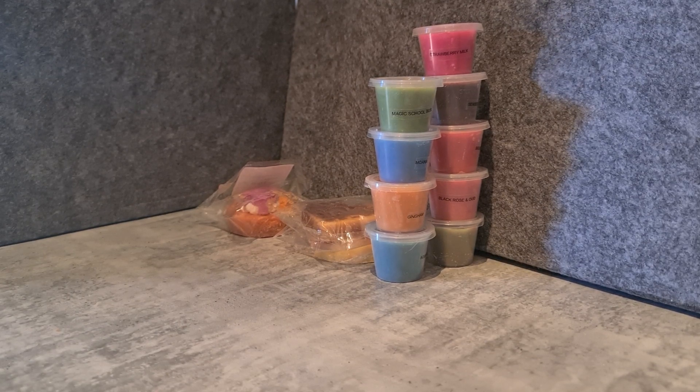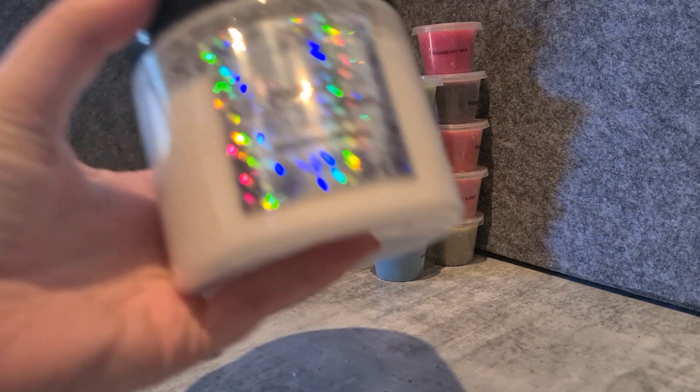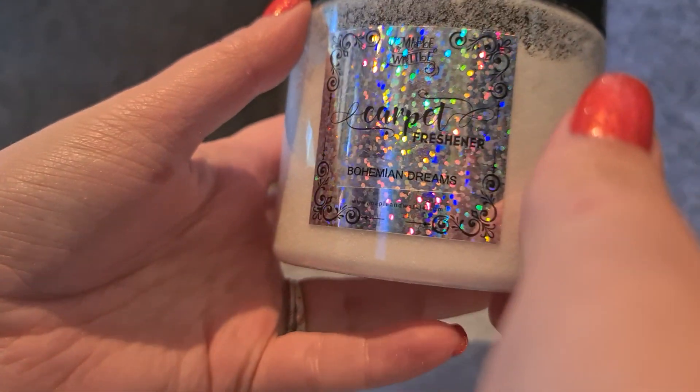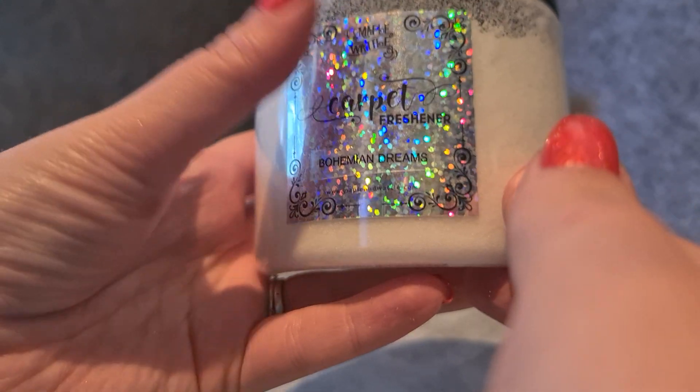That's it for the wax — now onto the products that aren't wax. Starting with a carpet freshener in Bohemian Dreams. My husband just put it on the rug in the lounge room and will give it a vac once I'm done. I haven't tried this product before, but that rug is smelling a bit manky at the moment. Bohemian Dreams is like Bulgarian roses and vanilla with a slight citrusy touch — a really beautiful scent and one of my favorites that she stocks.